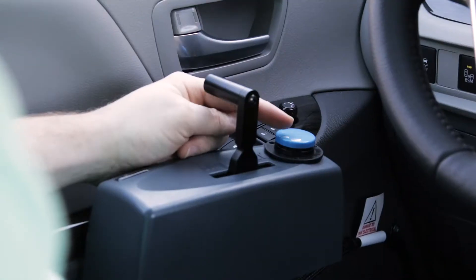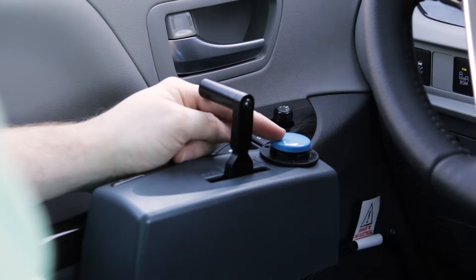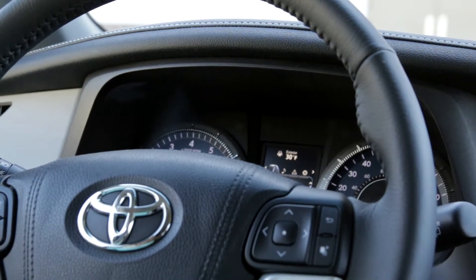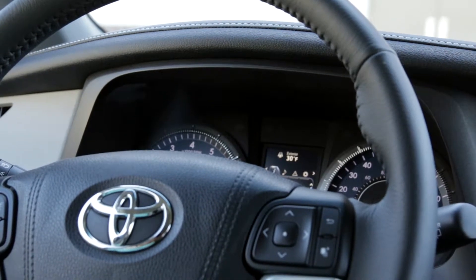And then this little blue tone up here, it operates my blinkers. One kind of tone is going to be left blinker. If I do two tones, it's going to be to the right.